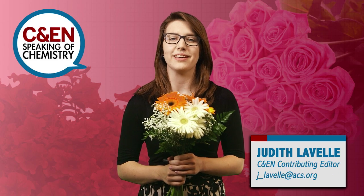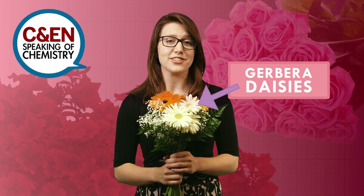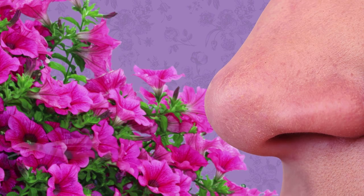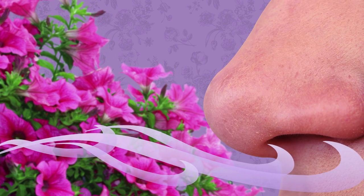Hey everyone, I'm Judy, and these are Gerbera daisies. Their pretty scent just happened to draw me in at the flower shop, but in nature, flowers have evolved to produce scents that appeal to pollinators. Floral scents are made up of complex combinations of chemicals, many of which are volatile organic compounds that can readily evaporate.